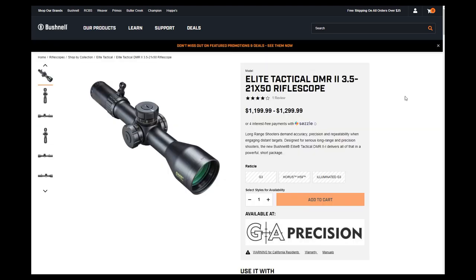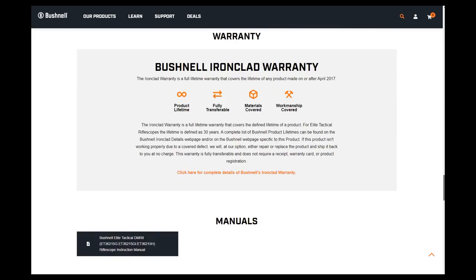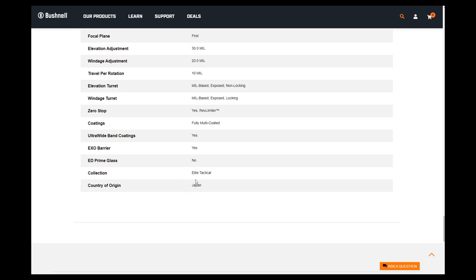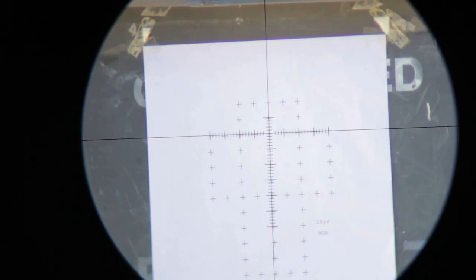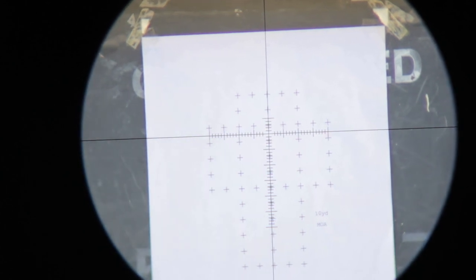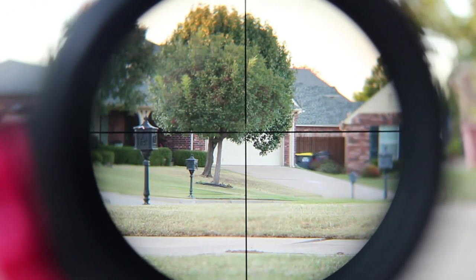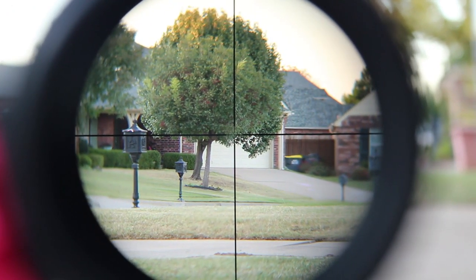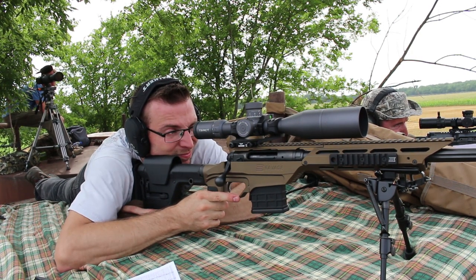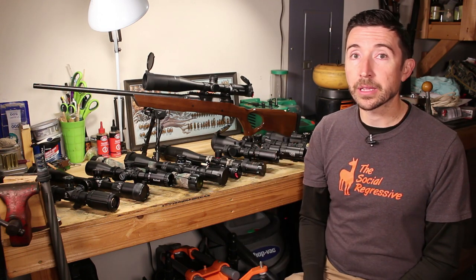As you look through the catalogs of big scope companies, you'll see different lines with similar features at different price points. Look for where the scope was manufactured — Japan, Germany, and Austria have earned reputations for high-quality precision instruments. The less expensive scopes in a catalog might be made elsewhere. I've tested very good scopes from the Philippines, and another one to keep an eye on right now is South Korea — there are real hidden gems at very good price points, like the Bushnell Prime 3-9x40 that I tested. More expensive scopes may also be hand-fitted for tighter tolerances.